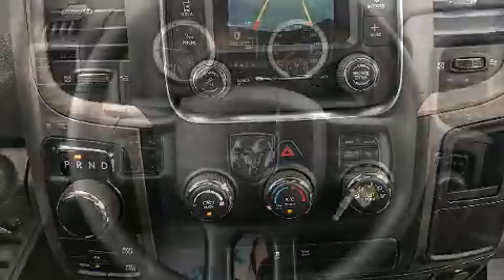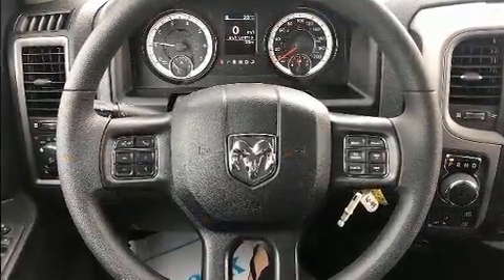Audio features include an AM-FM radio and six speakers providing excellent sound throughout the cabin.